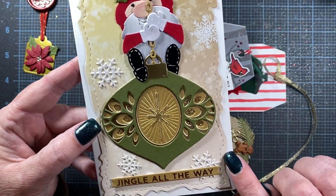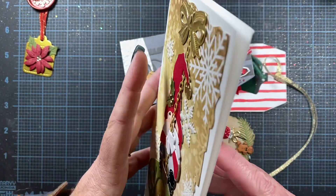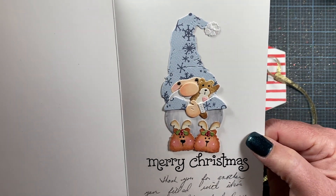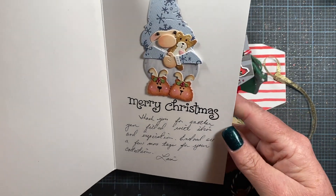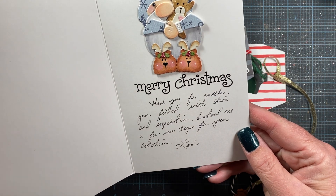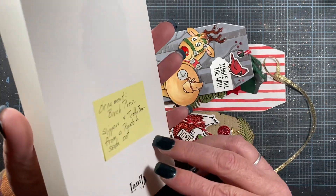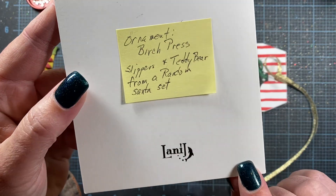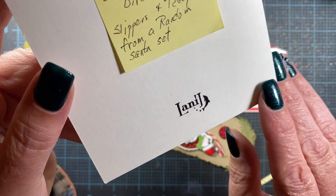And then look at the embossed and stitched lines here around this outside edge. Gorgeous. So cute. And there's the beautiful logo that her brother designed for her — she's embossed it on there.